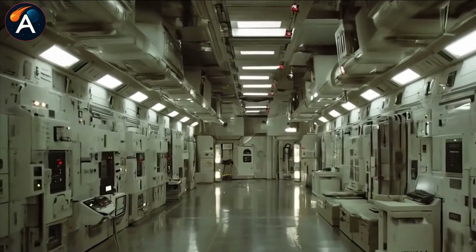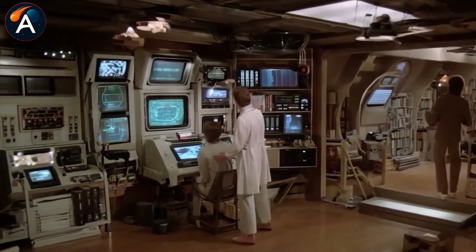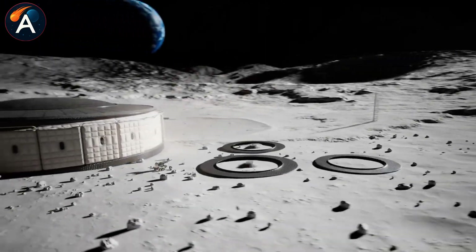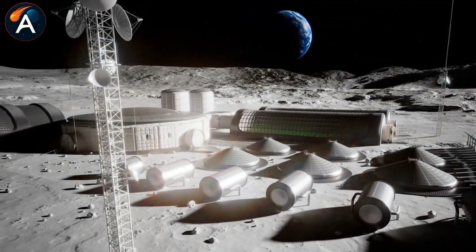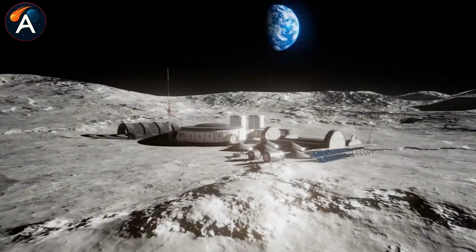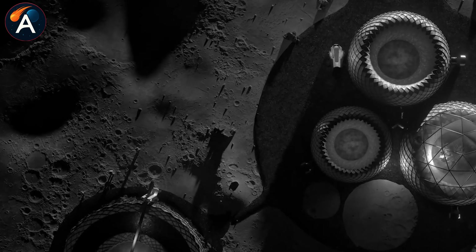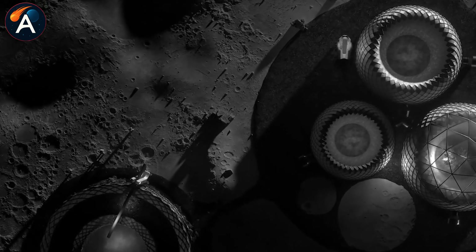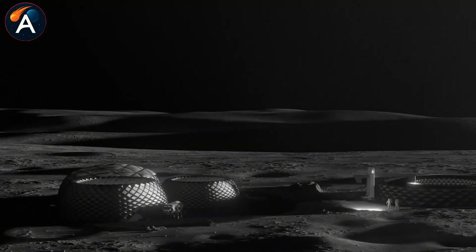Protection from space hazards requires covering the habitat with about five meters of lunar regolith. This blocks most cosmic radiation and absorbs micrometeorite impacts. Telescoping lunar cranes with clamshell buckets scoop regolith and deposit it over Starship's hull until the entire structure sits under a protective blanket — a natural bunker made from the moon itself.